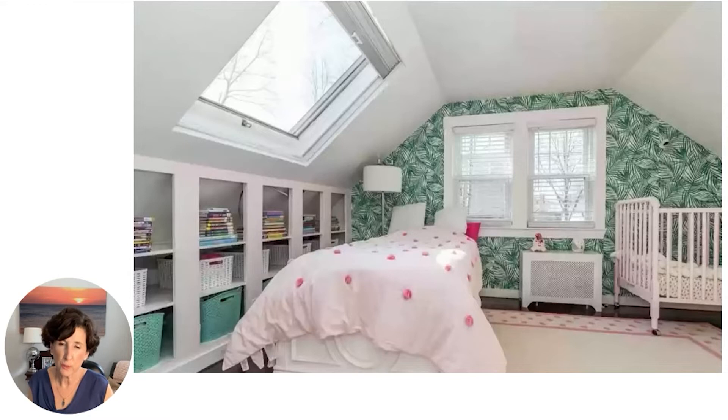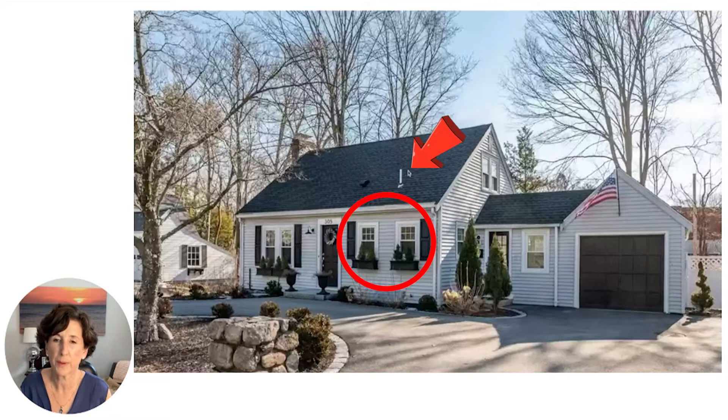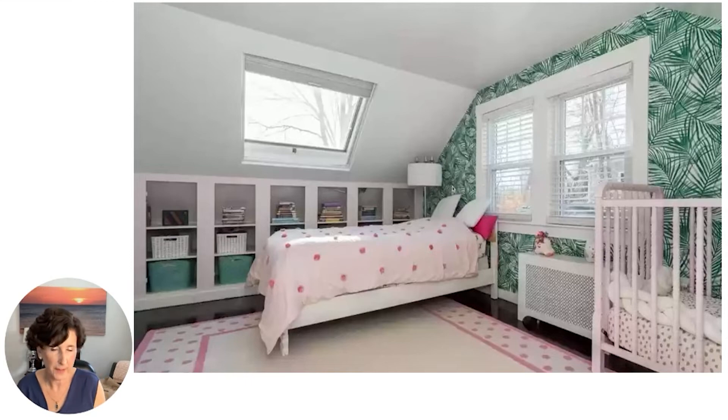Upstairs there were two bedrooms, and as you can see, this is a typical cape. The ceilings are quite slanted. Going back to the exterior, this is a classic cape — unique to New England, full name Cape Cod style. They are center entrance homes, typically with double-hung windows and a pretty low-pitched roof. So when you get up to the bedroom, the ceilings are slanted. That's what a cape is.